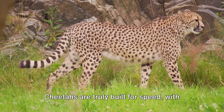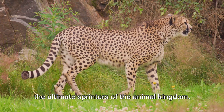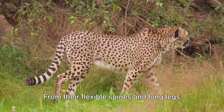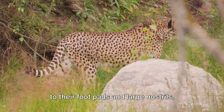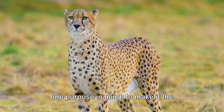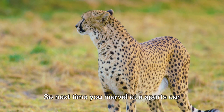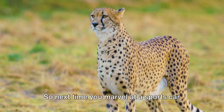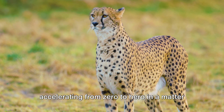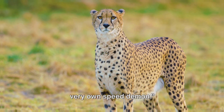Cheetahs are truly built for speed, with their entire body engineered to make them the ultimate sprinters of the animal kingdom. From their flexible spines and long legs to their foot pads and large nostrils, every part of a cheetah is designed with one purpose in mind: to make it the fastest land animal on Earth. So next time you marvel at a sports car accelerating from zero to hero in a matter of seconds, remember the cheetah — nature's very own speed demon.